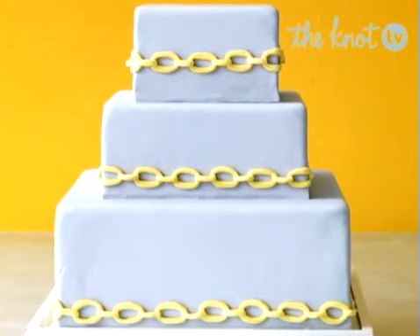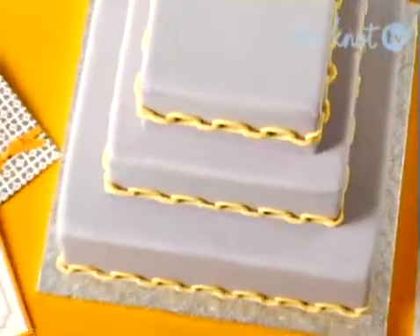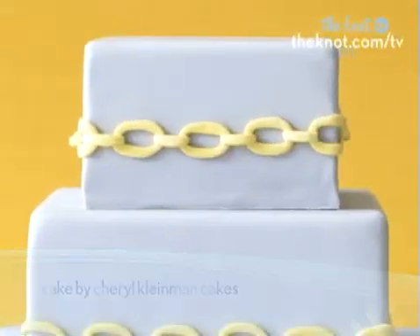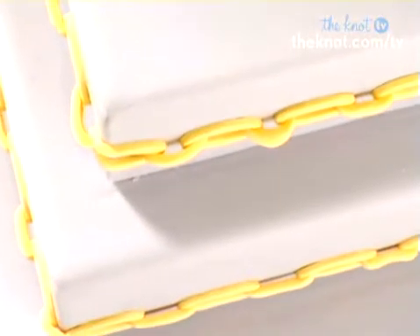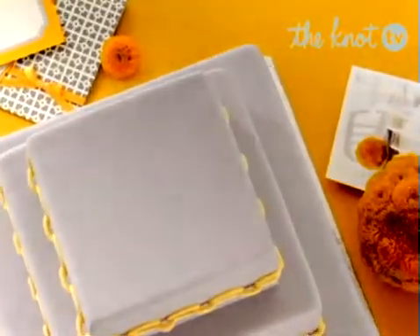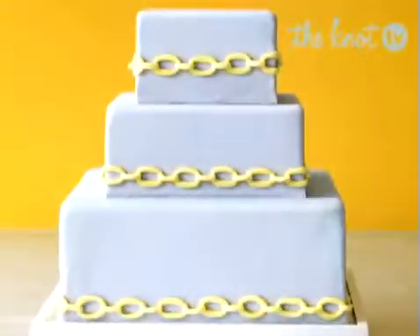This gray three-tiered square cake has a very industrial feel to it. The yellow chain link embellishment borders the bottom and middle tiers, while the top tier has the design directly in the middle of it. Gray and yellow are gaining popularity as wedding hues. These soft colors play off each other nicely and remind us this is a modern, though atypical, wedding confection.